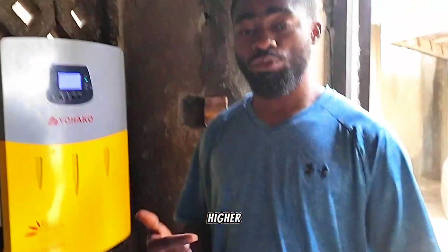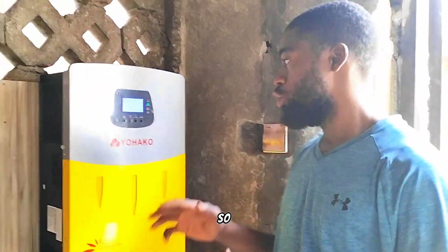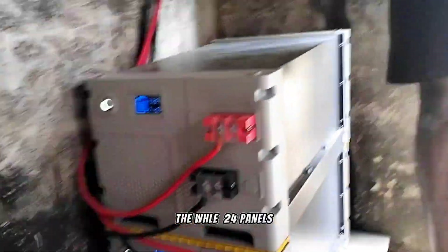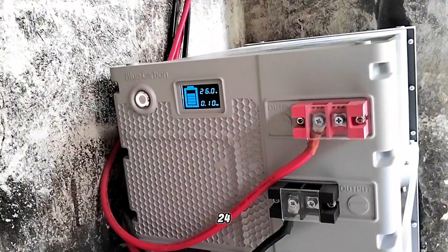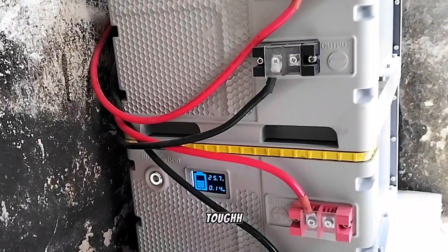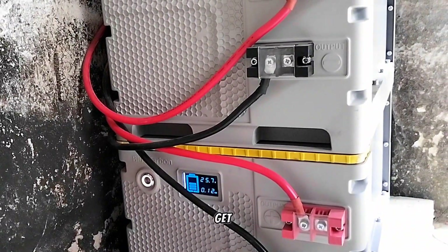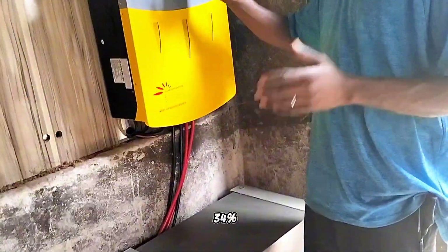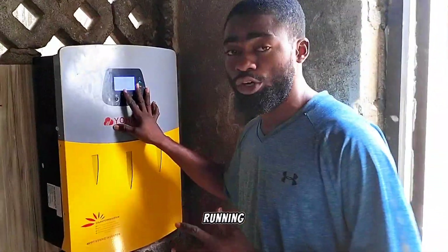That voltage is too low for the 48-volt system — it needs a higher voltage to push the current. So we decided to change the configuration. This time around we didn't use all 24 panels; we just used 16 out of the 24. This is around 12 o'clock, and we didn't wait for the battery to get fully charged before we started the test run.